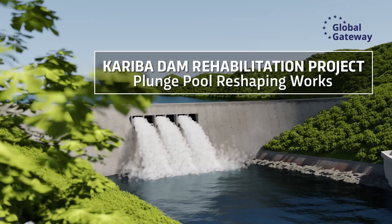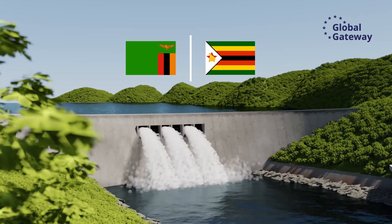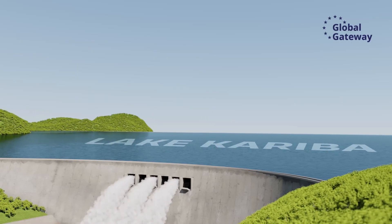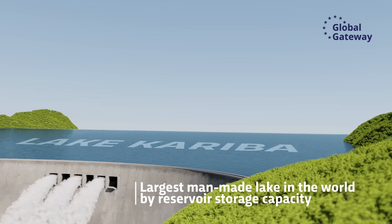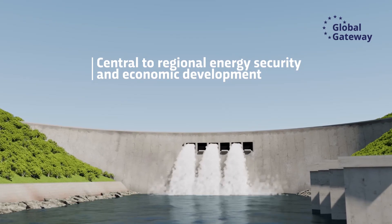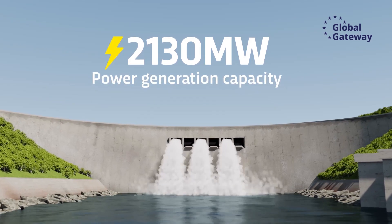The Kariba Dam is a concrete arch dam constructed across the Zambezi River on the border between Zambia and Zimbabwe. Built between 1956 and 1959, the dam created Lake Kariba, which is the largest man-made lake in the world by reservoir storage capacity. It is central to regional energy security and economic development, providing Zambia and Zimbabwe with 2,130 megawatts of power generation capacity.